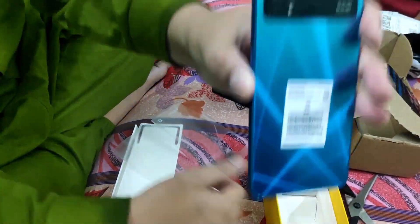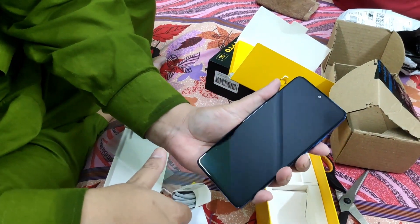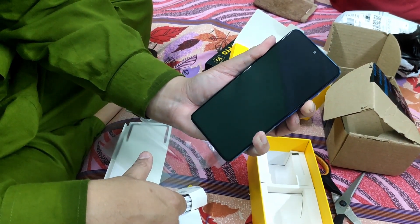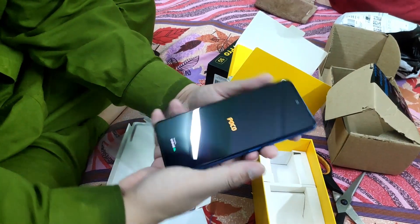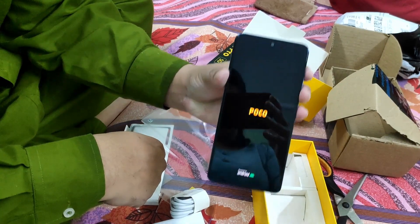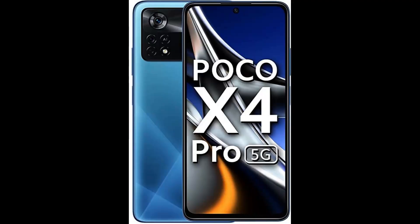Enthralling camera. This phone comes with a triple camera configuration comprising an astonishing 64 megapixels primary camera and an 8 megapixels ultra-wide camera that enables a 118-degree field of vision, ensuring to level up your photographing creativity by delivering gorgeous imagery. Furthermore, it boasts a 16 megapixels front camera that suffices your desire of clicking flawless selfies.